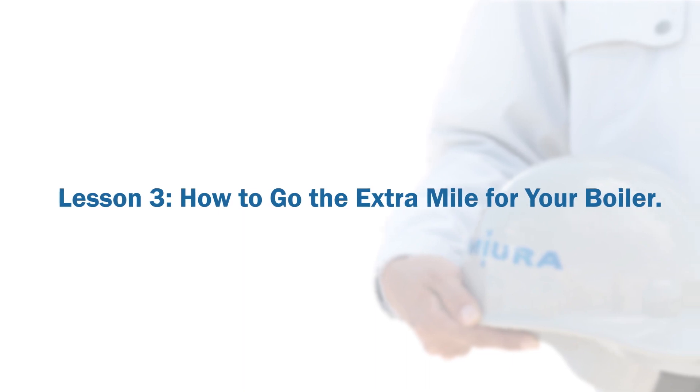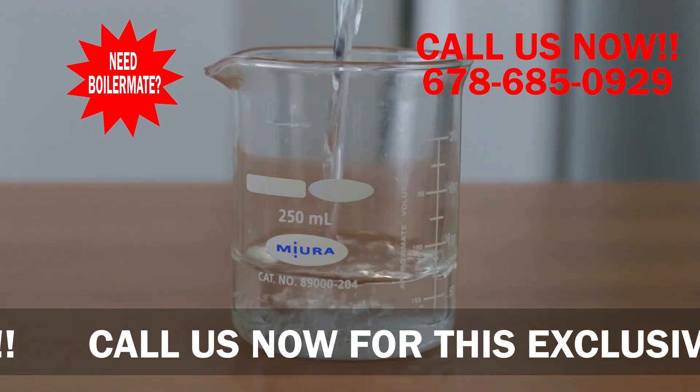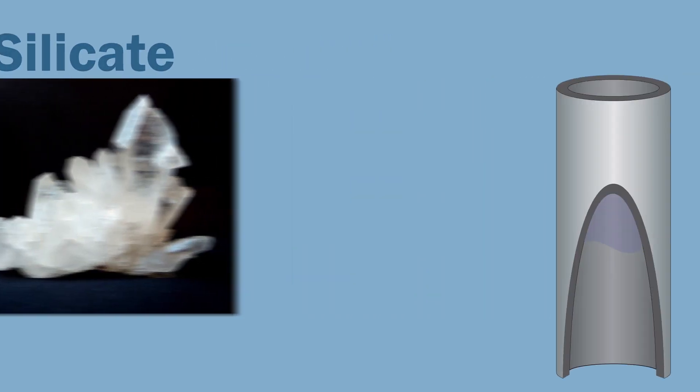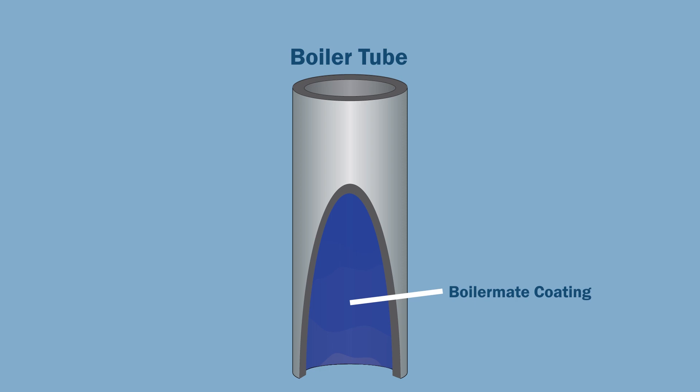Lesson three: how to go the extra mile for your boiler. Boiler treatment chemicals are used to inhibit corrosion within the boiler. Miura's patented Boilermate chemical treatment is a perfect pair with our water softeners and colormetry system. The main ingredient of Boilermate is silicate, a corrosion inhibitor. Silicate is a naturally occurring material ideal for water treatment in Miura's once-through boilers. Water tube corrosion can be controlled by balancing the amount of silicate in the water and the corrosive ions.